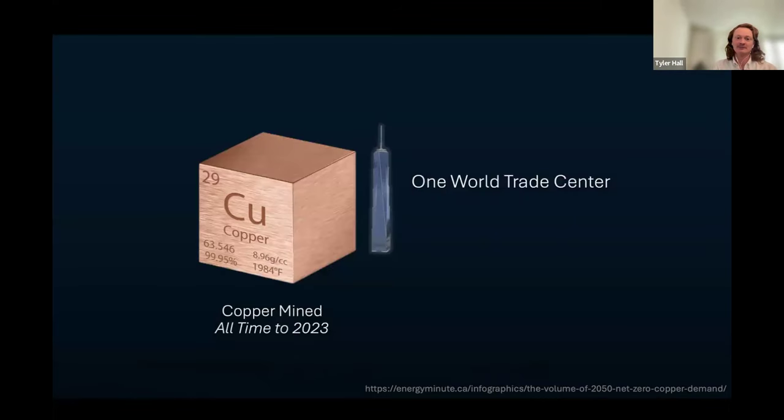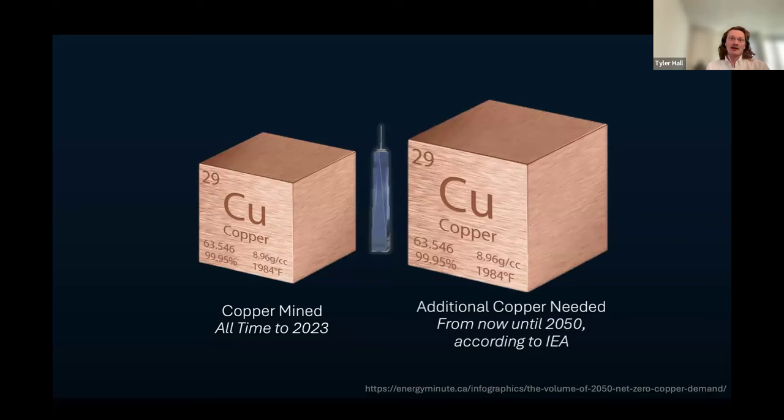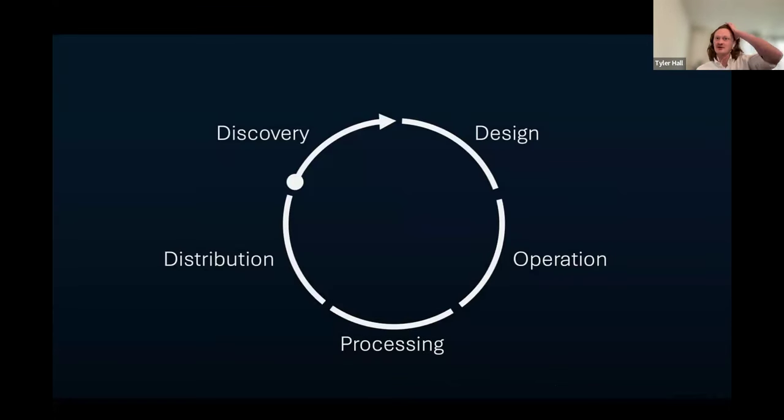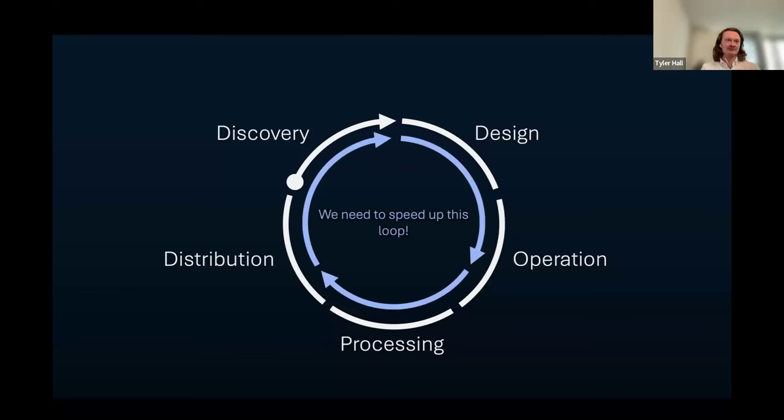On the left is a cube of all the copper metal mined since the start of civilization — roughly the height of One World Trade Center in New York. And here's the amount of additional copper we need to achieve net zero 2050 goals according to the IEA. This is a huge problem, especially considering it takes 15 or more years to go from discovery to getting the metal out of the ground and distributed. Here's a simplified value chain of mining starting at discovery and looping to distribution — we need to speed up this loop significantly.